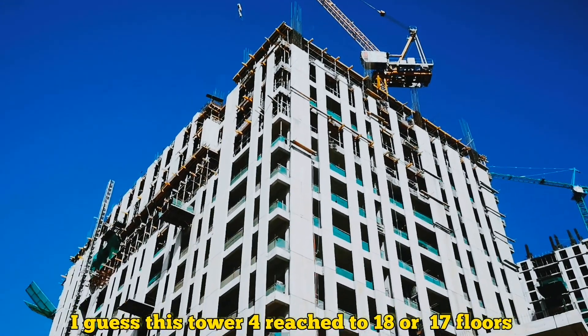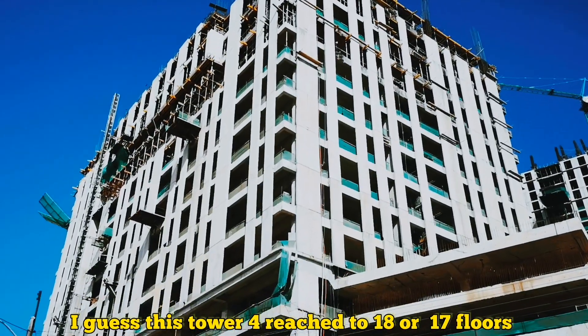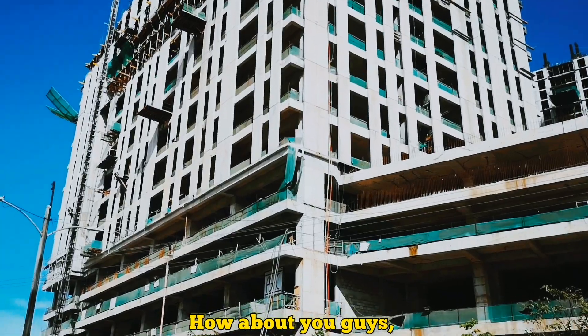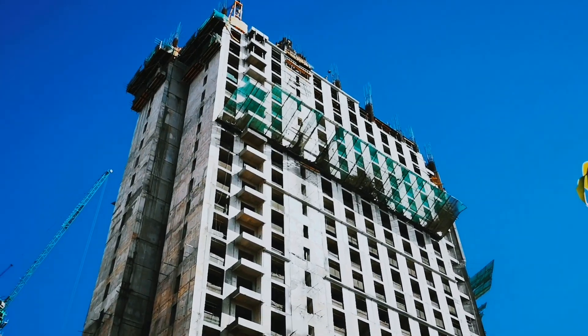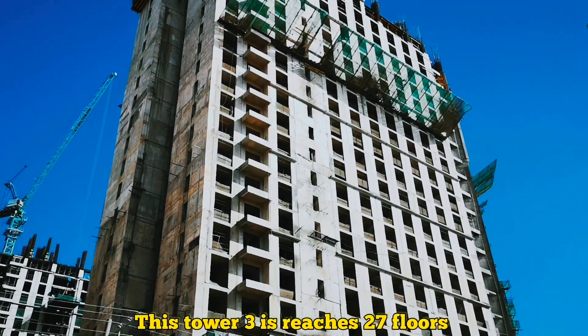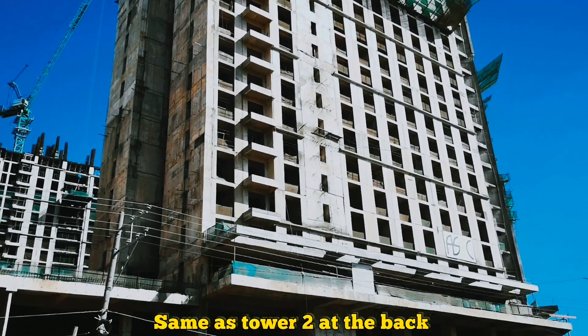I thought this tower reached 17 or up to 18 floors. How about you guys — how many floors do you count? The third tower reaches 27 floors, same as Tower 2 at the back.